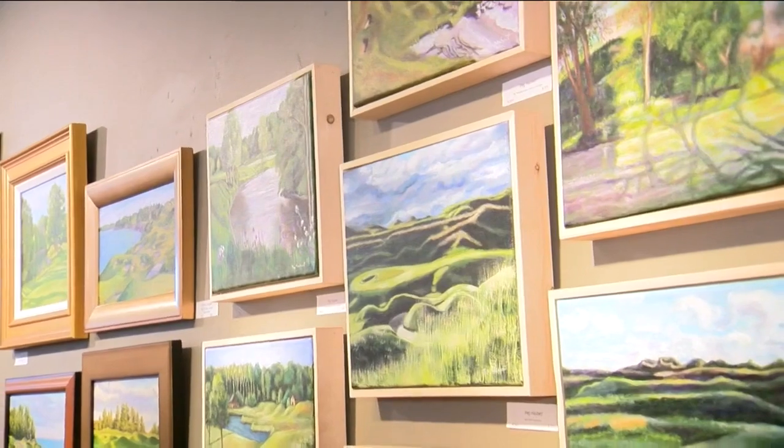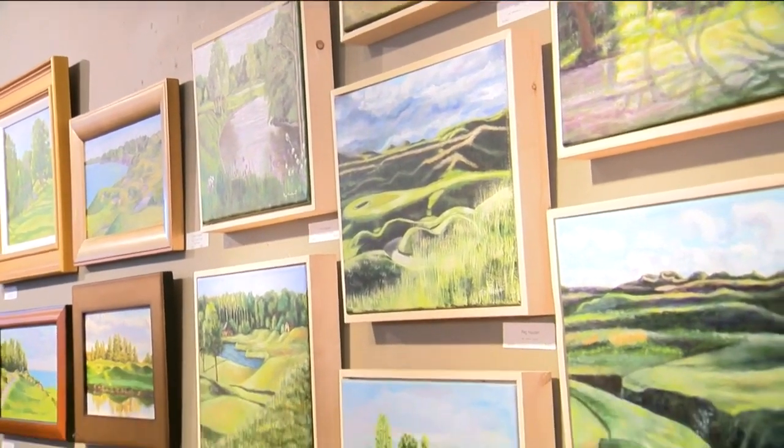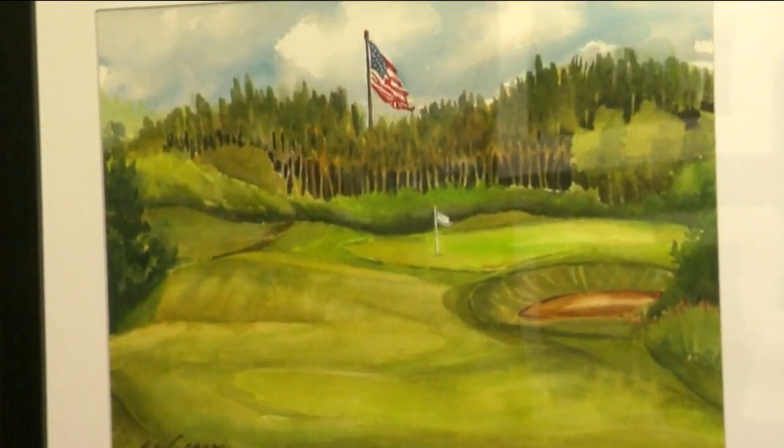How much does it mean to have the opportunity to create this art and to put it on the market? Tremendous. You can't go out into the Kohler golf courses unless you're specifically playing the course or you're an invited guest of the Kohler Company. So this was almost unprecedented access for a large number of people.